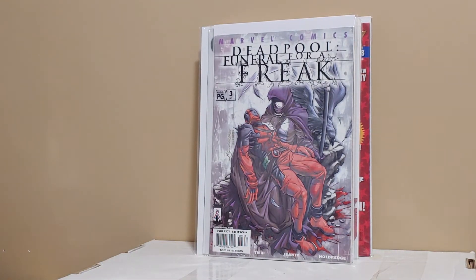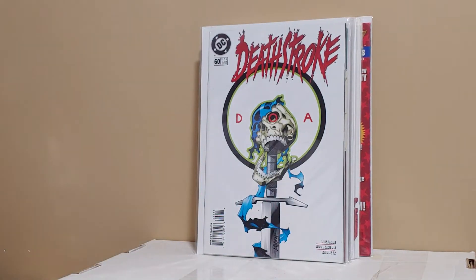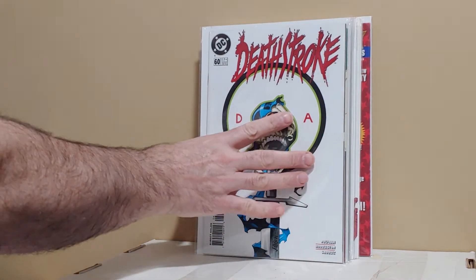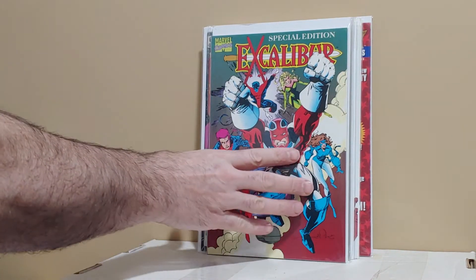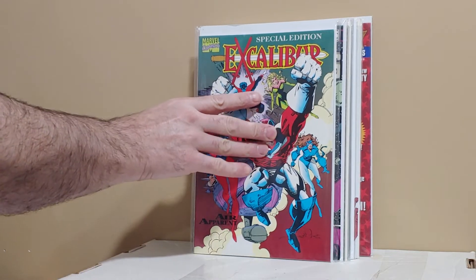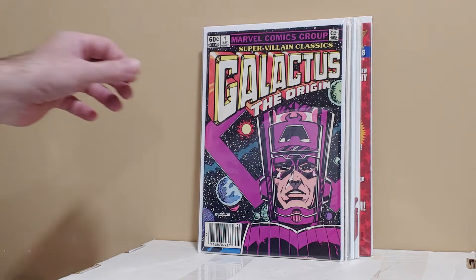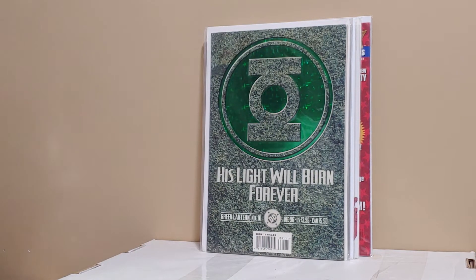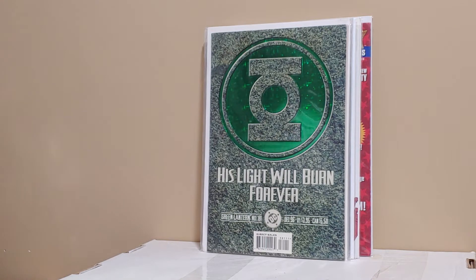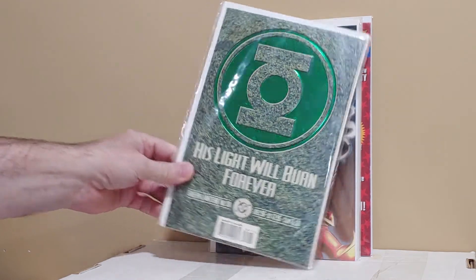Deadpool number 62 — just a great cover, very sought after. Deathstroke 60, the last issue. Again, these are for sale and or trade if anyone's interested. Excalibur, first appearance. Galactus: The Origin. Green Lantern 81, just a great cover — part of the Parallax story.